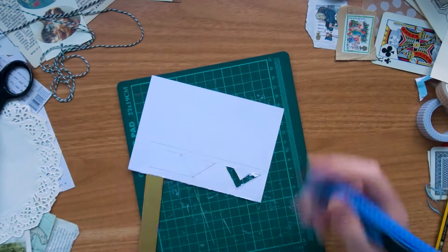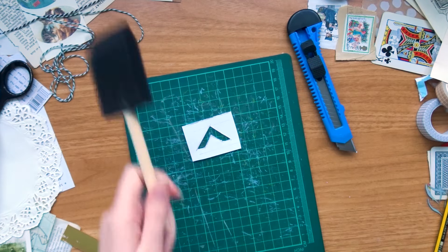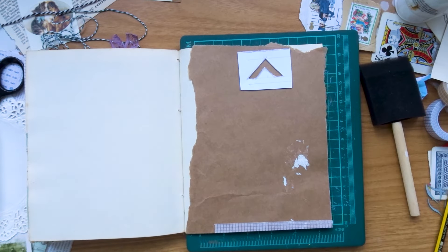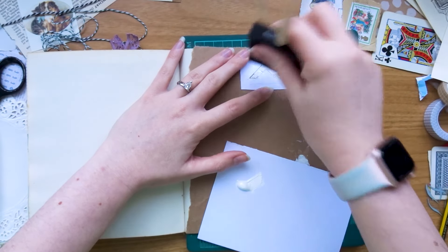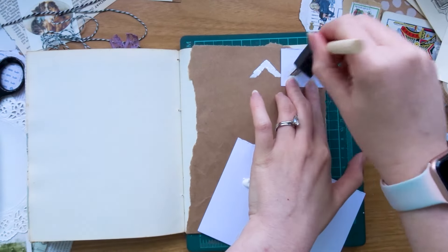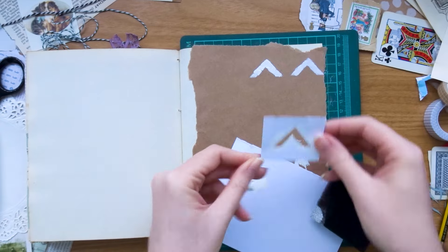My prompt is geometric, and you can see here I'm just cutting out a little stencil — I wanted to do a chevron. I'm using a scrap piece of card to create this little arrow shape. I was planning on doing more than one but realized I can just use this one and repeat it a few times. I'm using some white gouache — you can also use white acrylic — and I'm using a foam brush to stamp it onto my page.